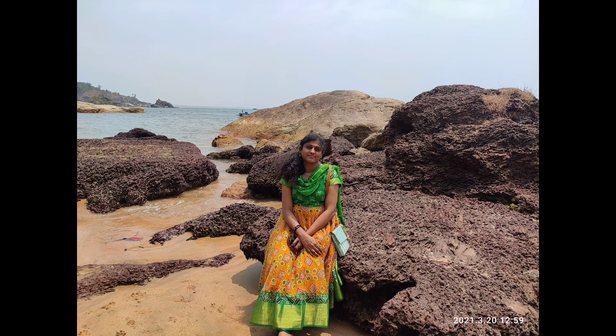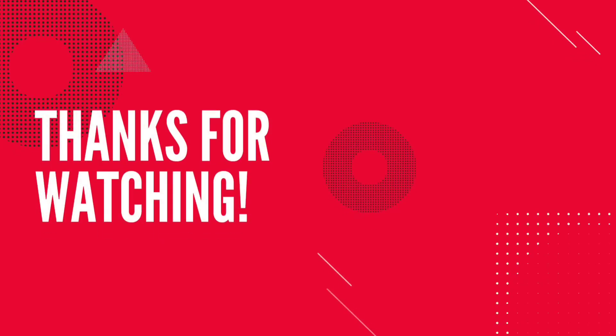If you like this video, please like, share, and subscribe to my channel. See you in the next video. Until then, take care. Bye bye.